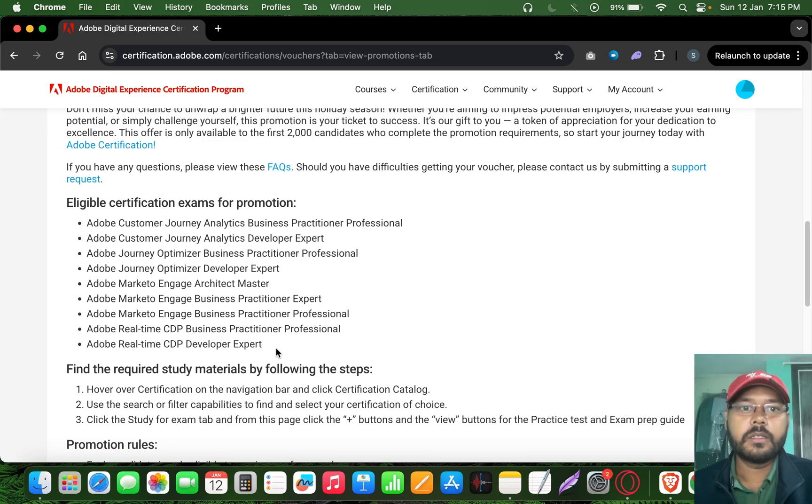Adobe is a very sought-after certification. If you are an industry professional in digital analytics, web analytics, or insights, this is a great credential to add to your resume. The four eligible exams are: CJA (Customer Journey Analytics), AJO (Adobe Journey Optimizer), Adobe Marketo, and RTCDP.